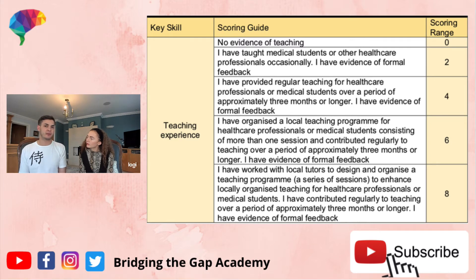For six and eight points, instead of being involved in existing teaching, you're designing your own teaching program. Honestly, no one should be going for six points because getting eight points is probably simpler. The difference between six and eight points is that for eight points you involve local tutors, seniors, and collaborate with others — which actually makes your life easier and gives you more points. A good tip is to find like-minded friends to collaborate with and split the work between each other.